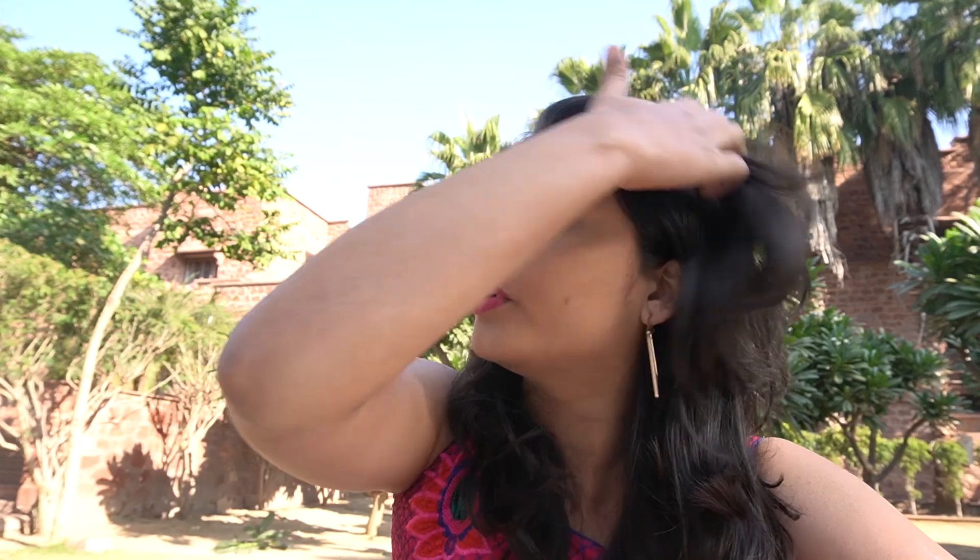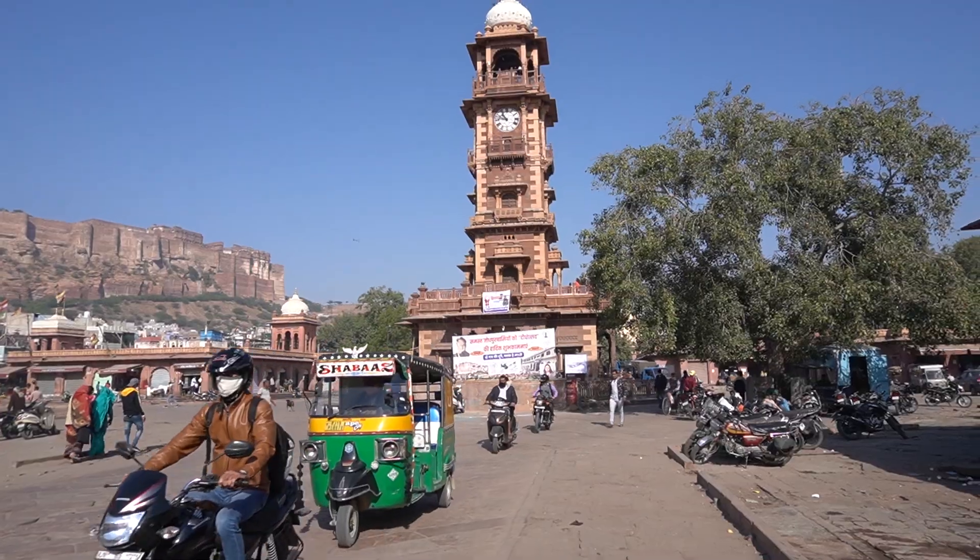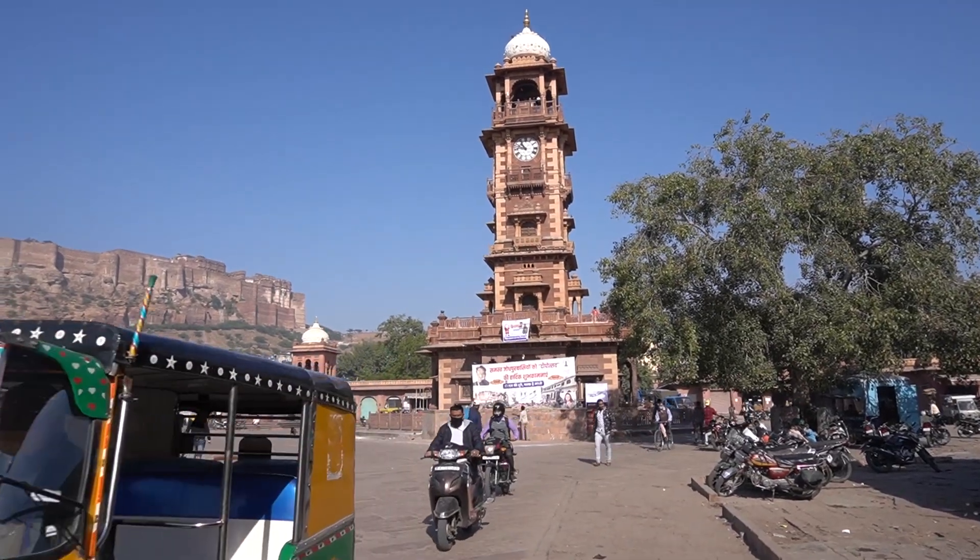Enough of the rant about the property — let's begin our day! It's a beautiful day and we don't want to waste it. The first agenda for today is to get lost in the blue city. Most of Jodhpur's buildings and laneways are painted blue, and today we will ditch the map and purposely get lost in the blue city.